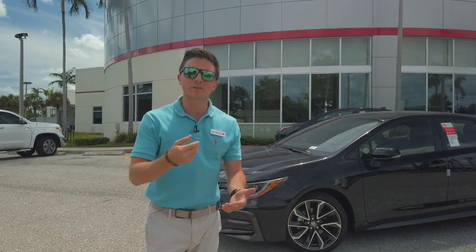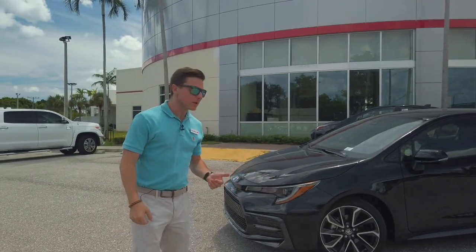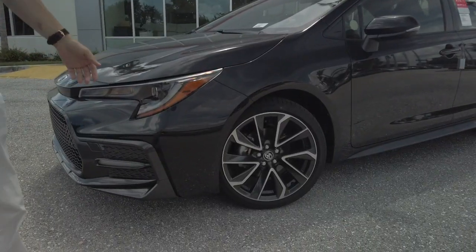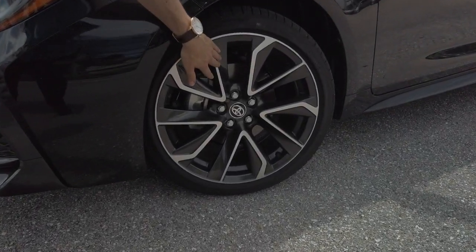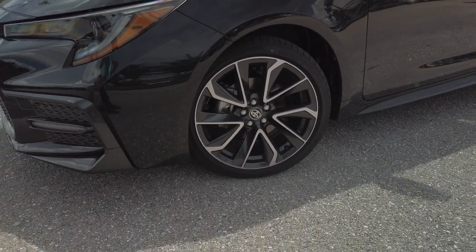Alright guys, we're going to go over the outside of the Toyota Corolla SE. What makes it special are these 18-inch alloy wheels. You can tell that they're sporty — they have the chrome and the black on top of each other.